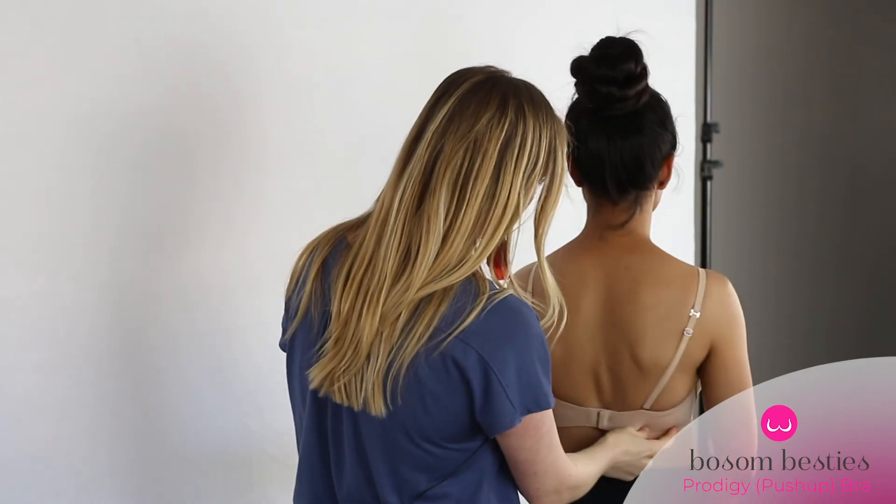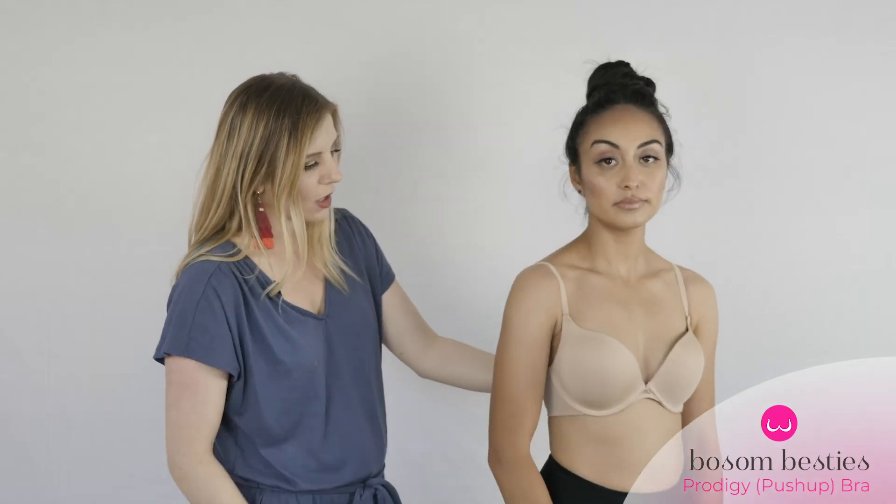I like this bra because it's really soft, it's really comfortable, and it's a great everyday bra if you want to look a little more enhanced.